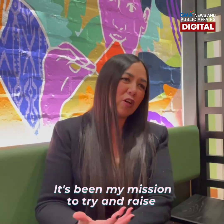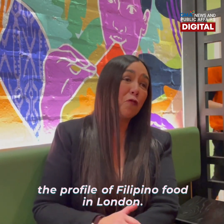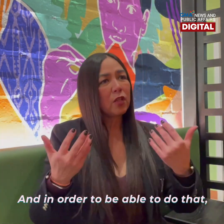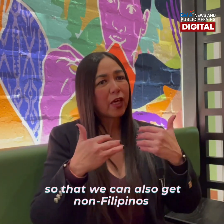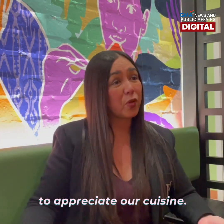It's been my mission to try and raise the profile of Filipino food in London, and in order to be able to do that, we have to sort of broaden the choices so that we can also get non-Filipinos to appreciate our cuisine.